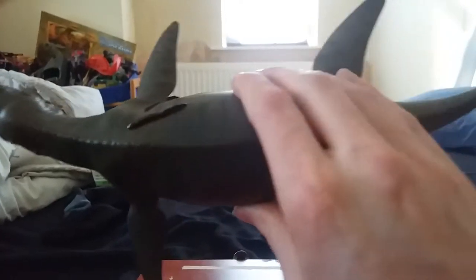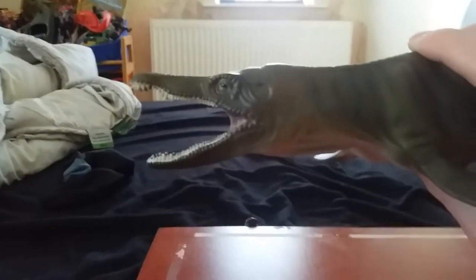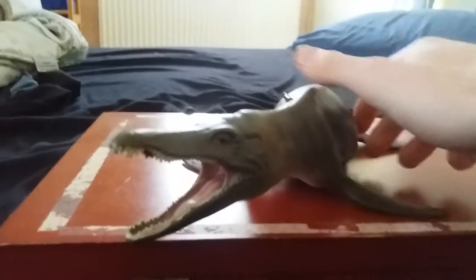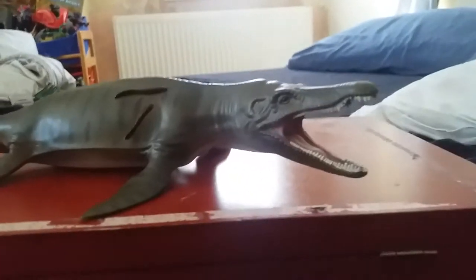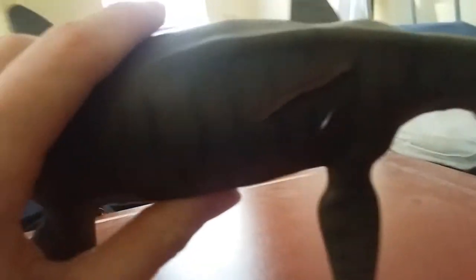Pliosaurs are also considered to be the most powerful marine reptiles to have ever lived — I highly doubt that. If Predator X, which is another pliosaurus species, did grow 15 meters long, then yes, I would consider pliosaurs to be the most powerful marine reptile. But until then, I would still say mosasaurs outrank them in intelligence and possibly even power.